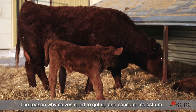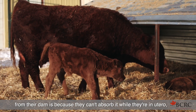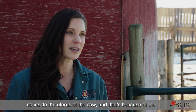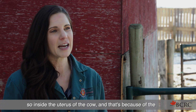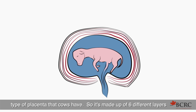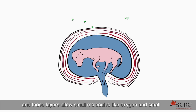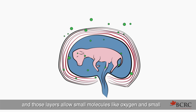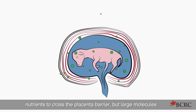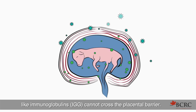The reason calves need to get up and consume colostrum from their dam is because they can't absorb it while they're in utero — so inside the uterus of the cow. That's because of the type of placenta that cows have. It's made up of six different layers, and those layers allow small molecules like oxygen and small nutrients to cross the placental barrier, but large molecules like immunoglobulins and IgG cannot cross the placental barrier.